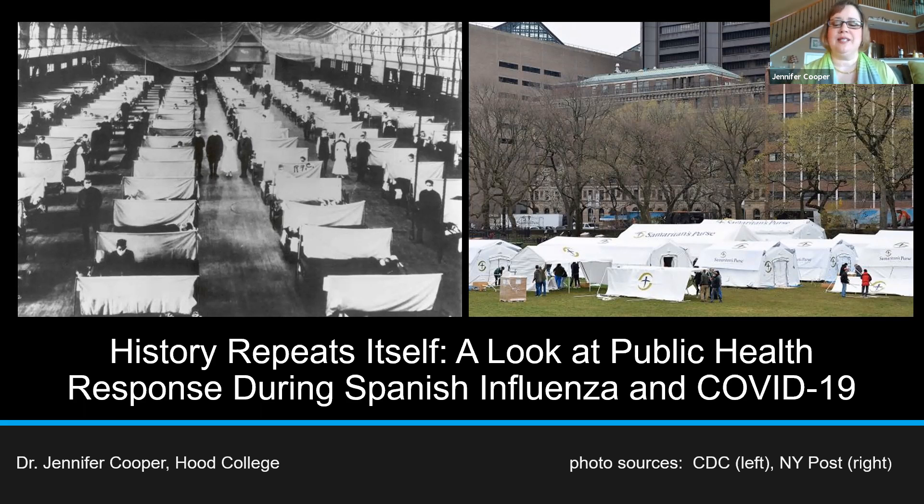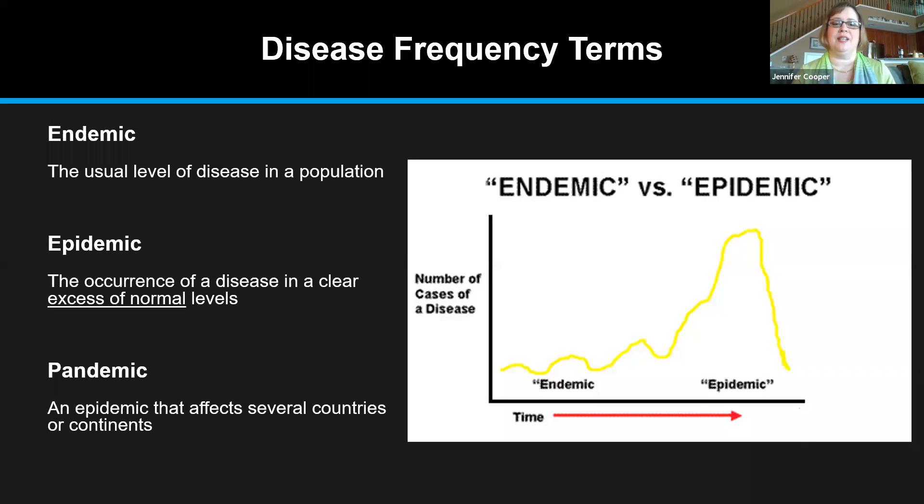Let's talk about the words endemic, epidemic, and pandemic. Endemic is what we normally see — these are normal rates of disease, what we expect to see in a population. It becomes an epidemic when there is a spike in the rate of disease, an excess of what we normally see. A pandemic is the word used when the disease spreads across borders, usually into multiple countries or continents.